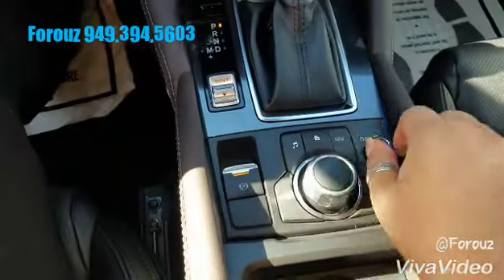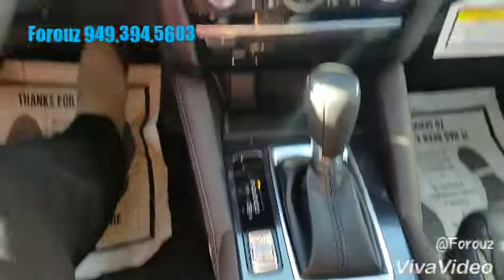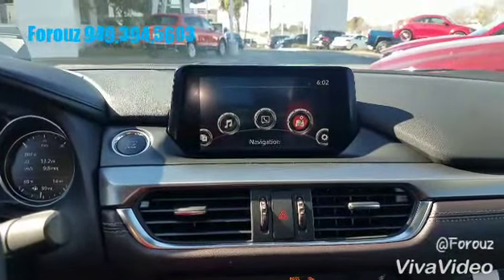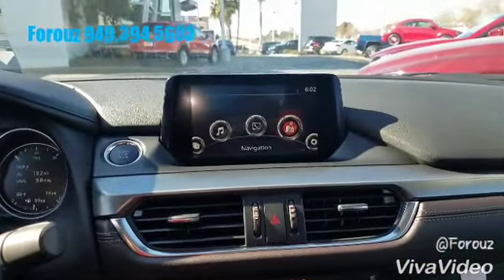Electronic parking brake, and of course this joystick right here to control everything on the screen. You'll also have voice command, regular AC, and a lot of good stuff in the vehicle.